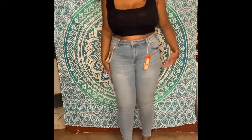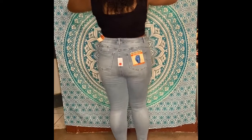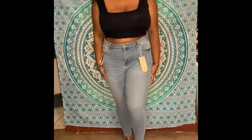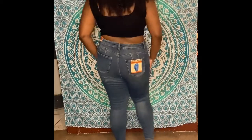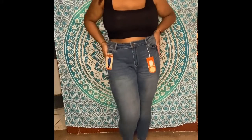First up we have their plus size wax high rise skinny jeans in the color light wash. All of the jeans in this video are size 16. The color is definitely brighter than what you're seeing — the ring light washes them out, so keep that in mind. Next is the same jean in dark wash. Both of these are super stretchy, so I probably could have gone down a size, but not too bad.